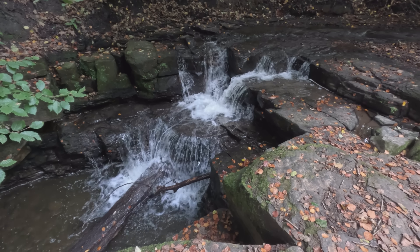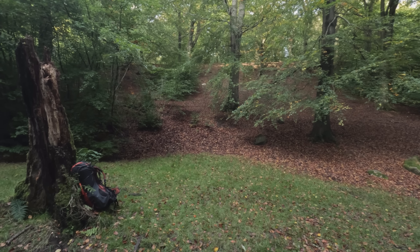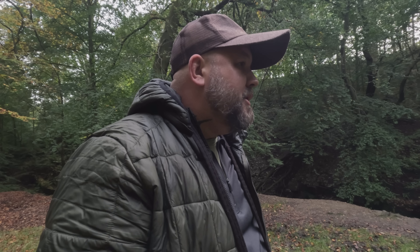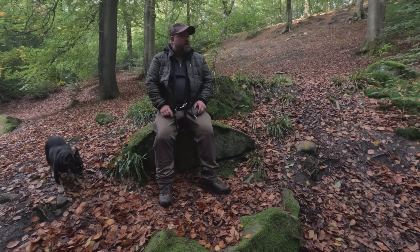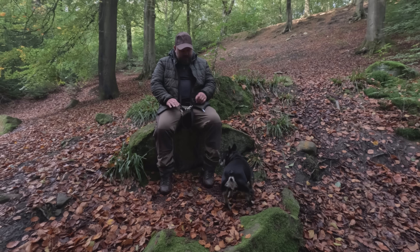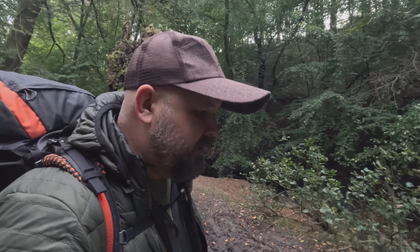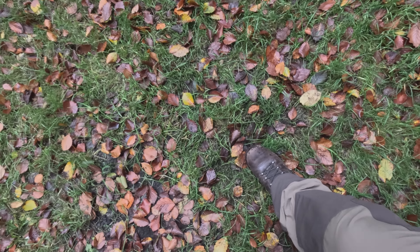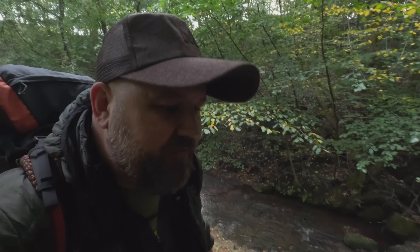Got a nice little waterfall down here, nice flat patch of grass, it's away from the trails and stuff. I'm gonna sit here for a while, maybe have a slurp, and see if anyone walks past. Change of plan - it's too boggy down here. I thought it'd be all right but I'm gonna have to go back up top and see if I can find somewhere up there.